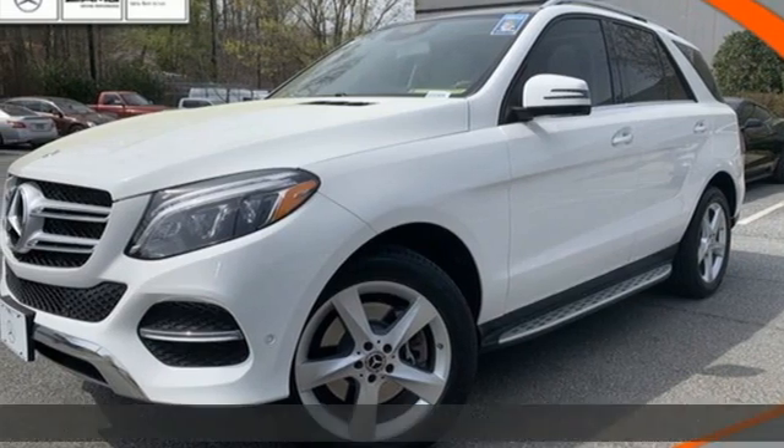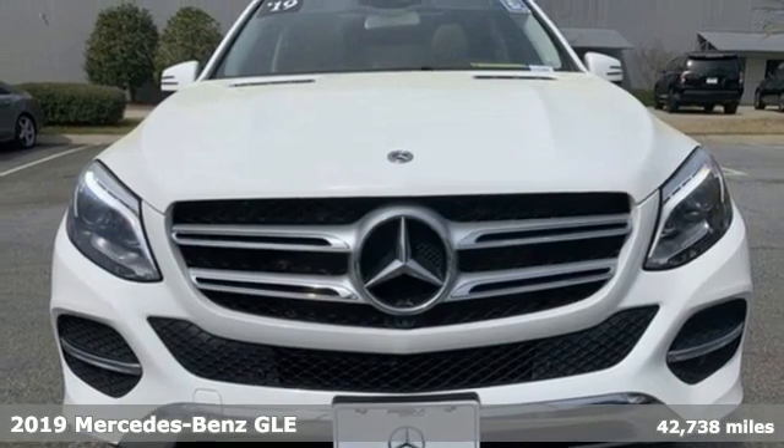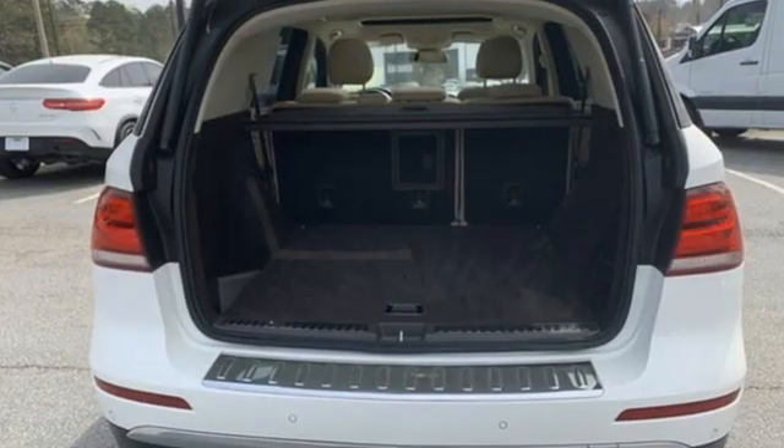Here's a certified 2019 Mercedes-Benz GLE. This GLE is reassuring when the weather turns and rewarding when the road turns. It's equipped for all your driving needs and wants.